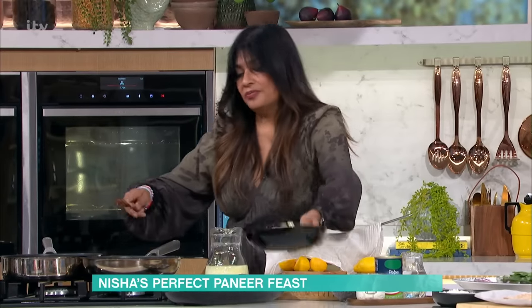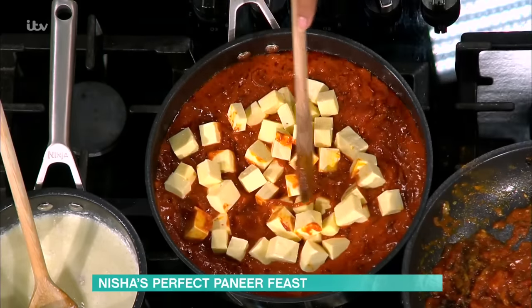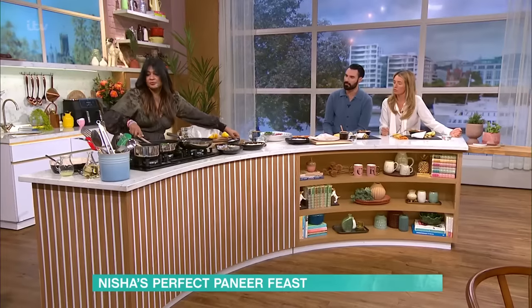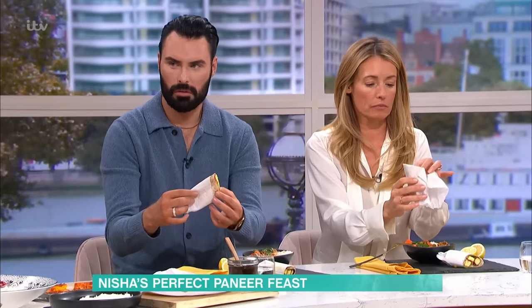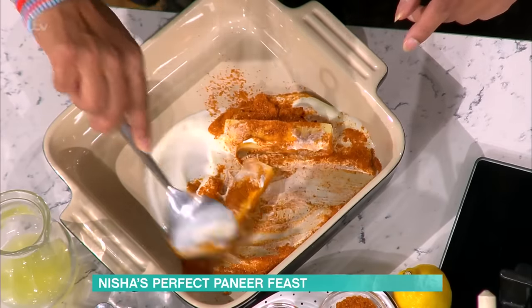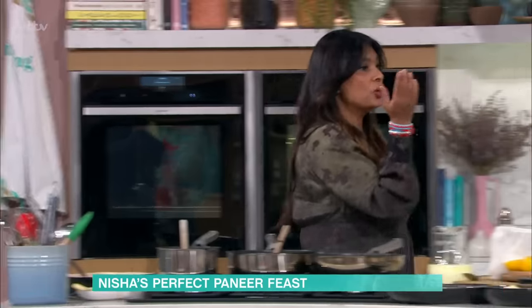So simple and easy. You add the paneer and the peas, simmer, and Bob's your uncle — within about five minutes the paneer will have cooked through. And very quickly, the second dish: paneer sticks in a wrap. You mix yoghurt, tandoori masala, turmeric, and salt, coat the paneer in that yoghurt marinade, then grill or fry them. It's almost like sausage or bacon — so delicious. All the recipes are on the website.